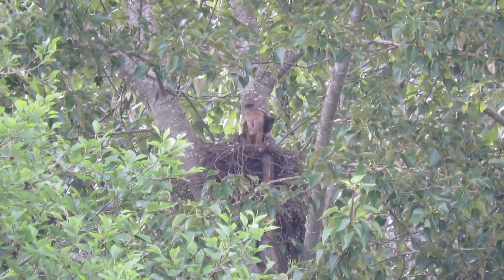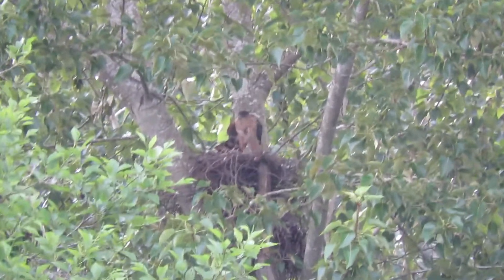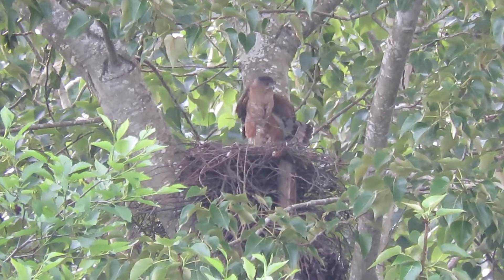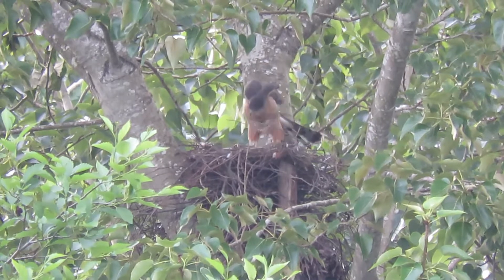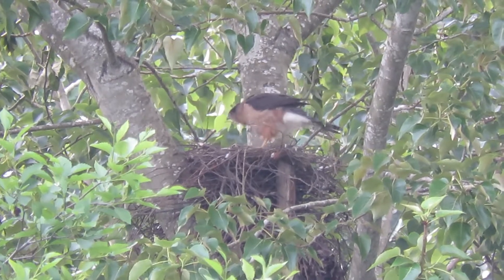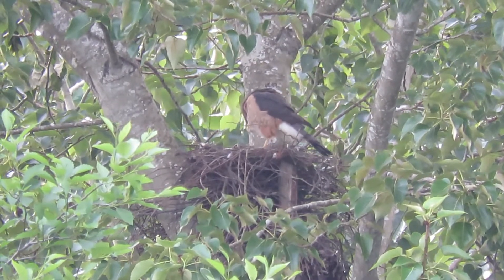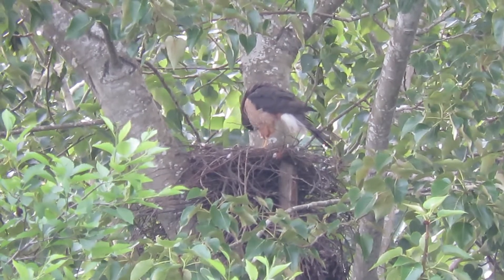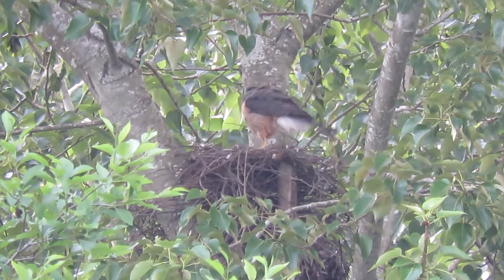She just stood up, she's thinking about her break. There she is, her tail all fanned out. You can see her breast, her belly — where she's been sitting on the eggs. That spot is where she keeps eggs all warm and next to her skin, to give them some humidity.